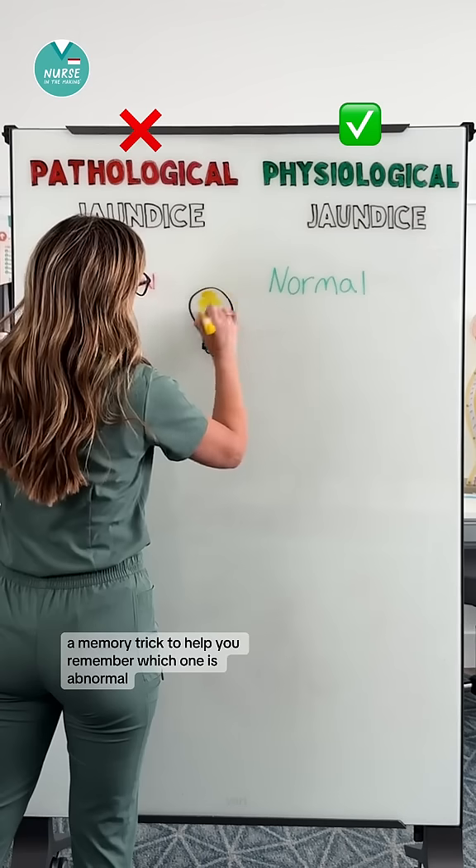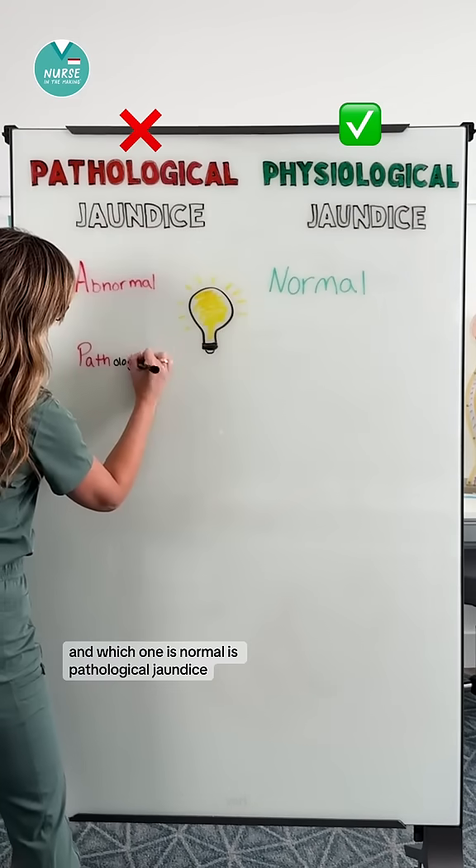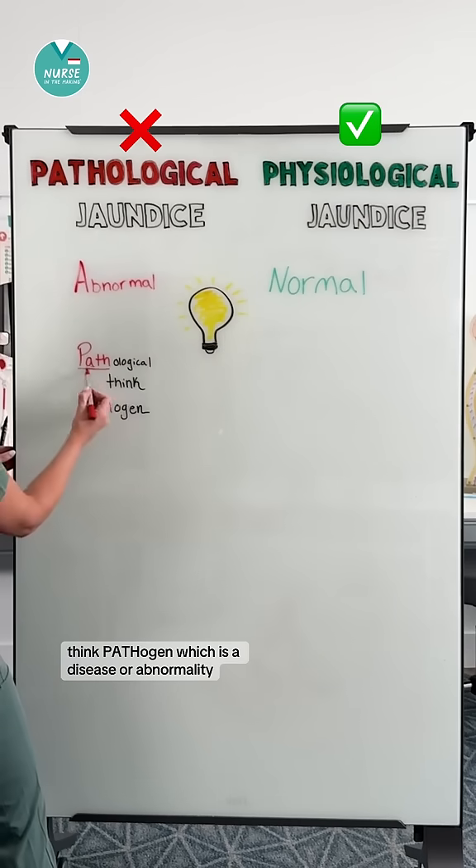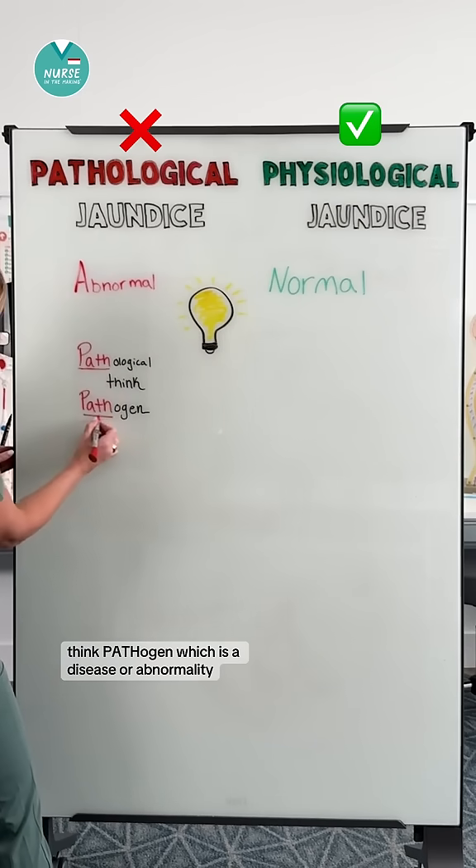A memory trick to help you remember which one is abnormal and which one is normal: for pathological jaundice, think pathogen, which is a disease or abnormality.